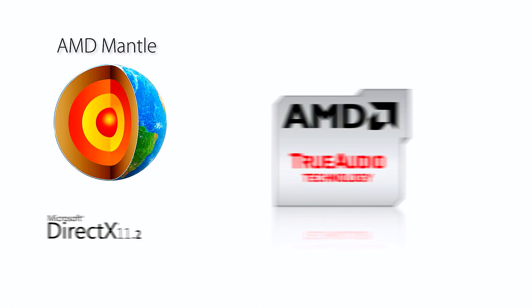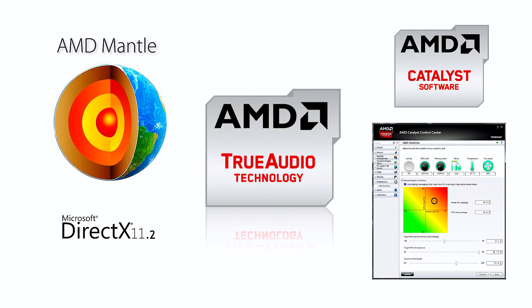Aside from the extremely competitive price point, the R9 290X incorporates all the latest technologies from AMD, including Mantle, True Audio, DirectX 11.2, and an updated Powertune engine. All features are in sort of their infancy stages at the moment, and only time will tell in revealing their true benefits.